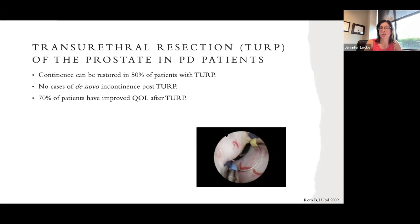In the transurethral resection of the prostate, we go into the bladder with a telescope and a loop and carve out the inside of the prostate that is obstructing bladder emptying. Patients with Parkinson's disease have a good chance of doing very well with this procedure. One concern is incontinence, as the sphincter may be compromised in Parkinson's; however, studies show the surgery works well, with a very low likelihood of post-surgical leakage. 70% of patients report much better quality of life after surgery.